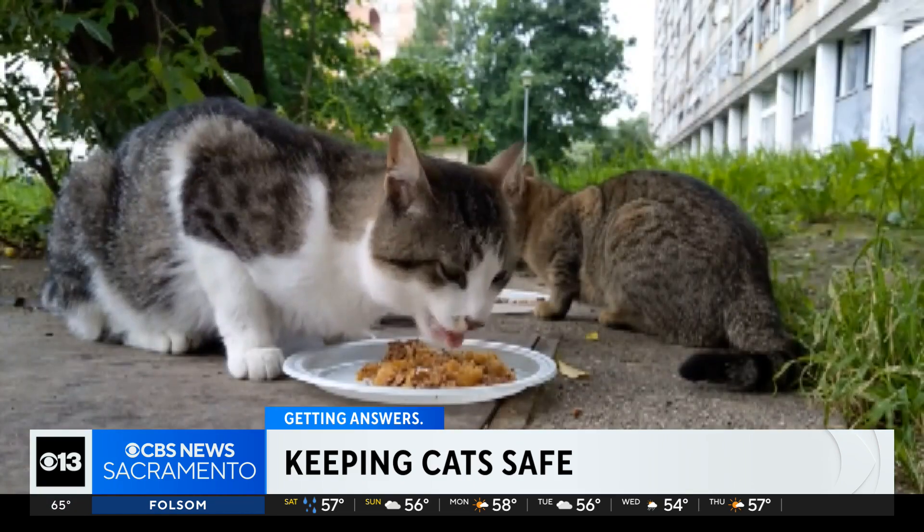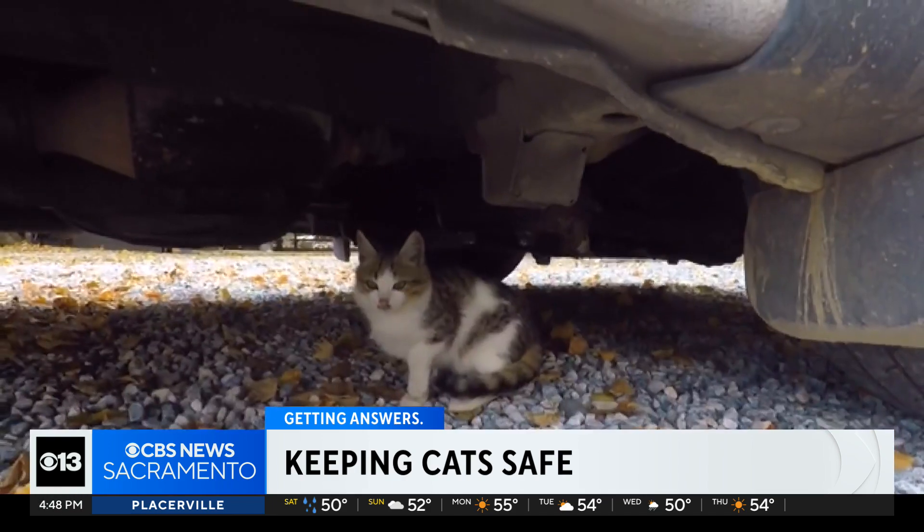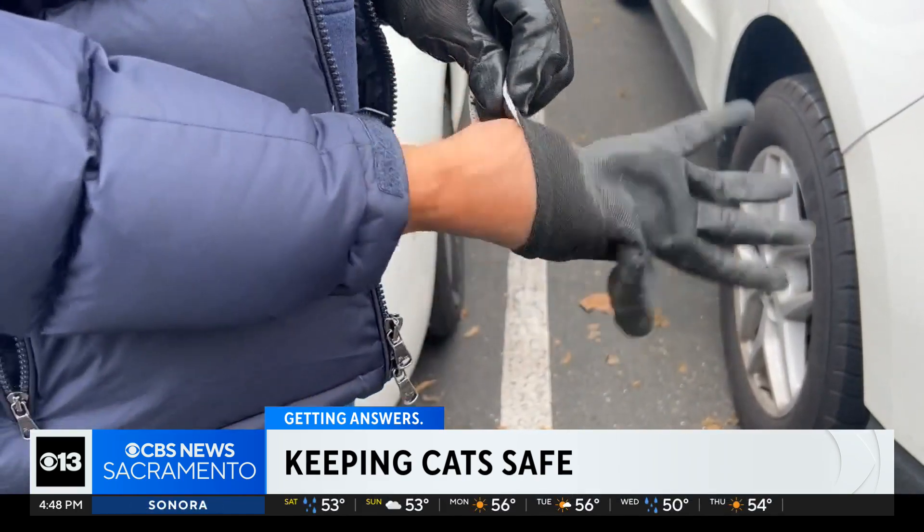If you hear a meow, patience is key. Open a can of cat food or leave a piece of chicken or something, and then leave the area. If you need to grab the cat, make sure you wear gloves or use a blanket to protect yourself. A scared animal can become an aggressive animal very, very quickly.